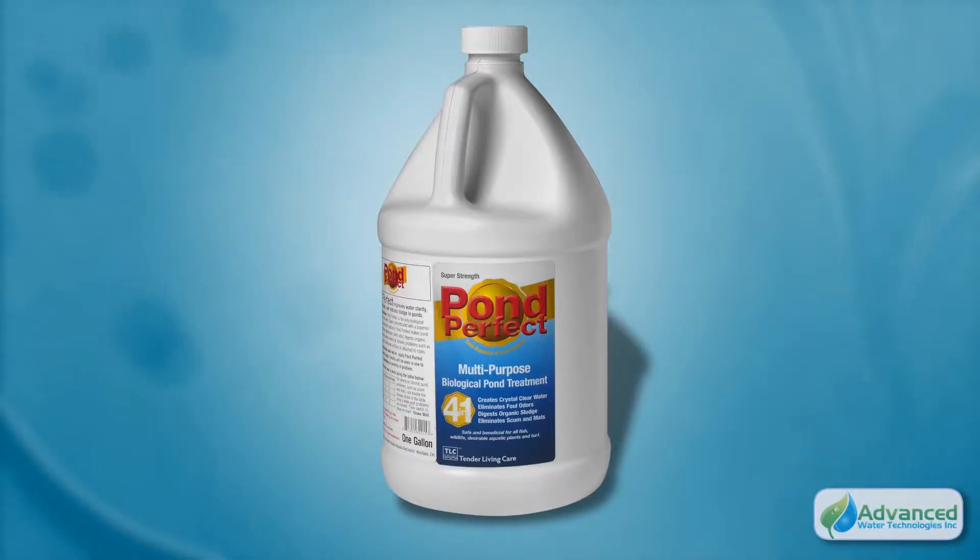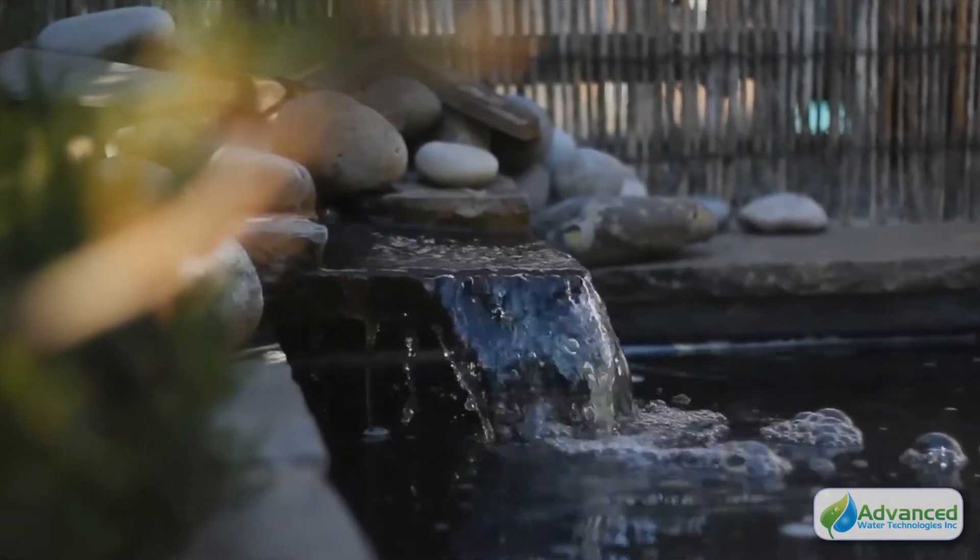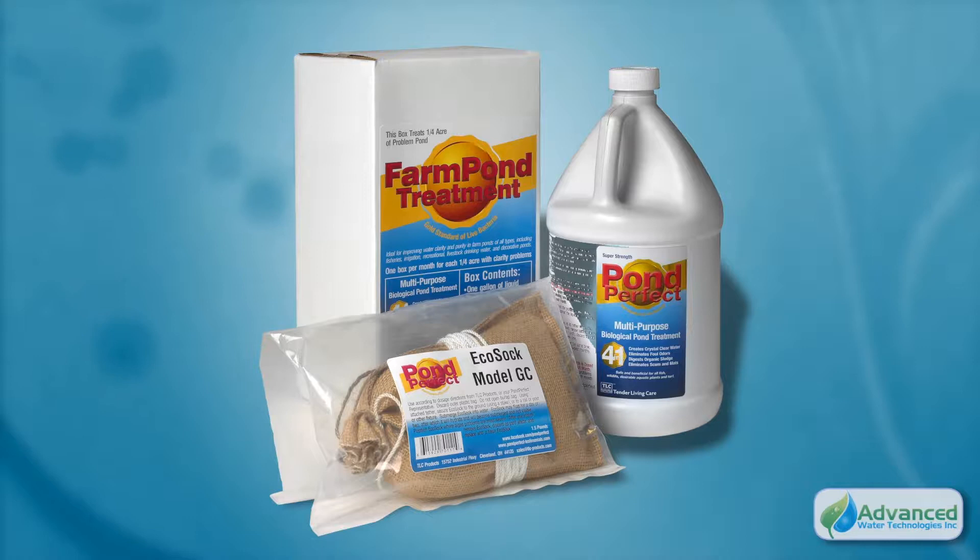Pond Perfect, for garden ponds, effortlessly eliminates sludge and odors that make enjoying a healthy, beautiful body of water a simple task.